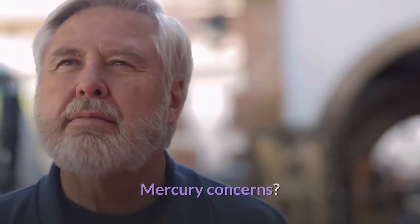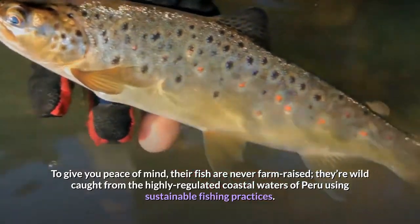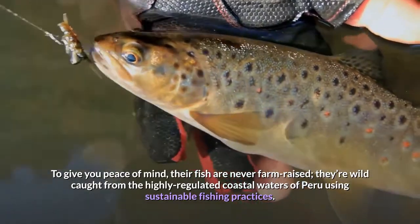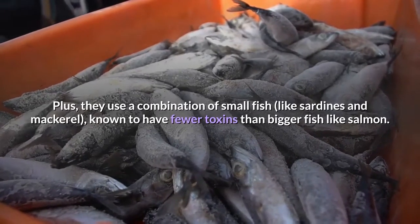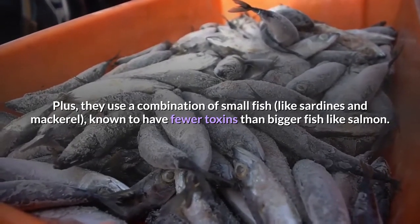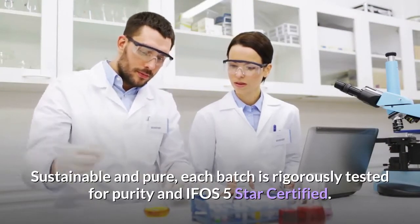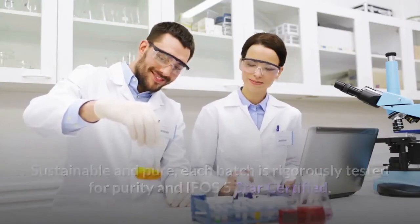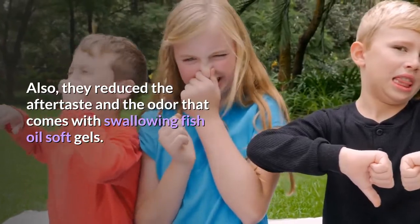Mercury concerns? Their fish are never farm-raised — they're wild-caught from the highly regulated coastal waters of Peru using sustainable fishing practices. They use a combination of small fish like sardines and mackerel, known to have fewer toxins than bigger fish like salmon. Sustainable and pure, each batch is rigorously tested for purity and IFOS 5-star certified. They also reduce the aftertaste and the odor that comes with swallowing fish oil soft gels.